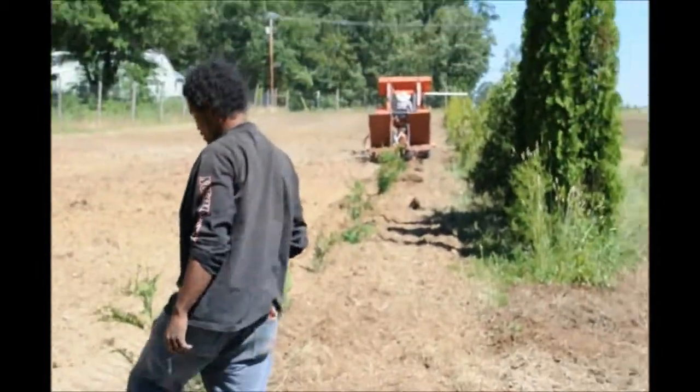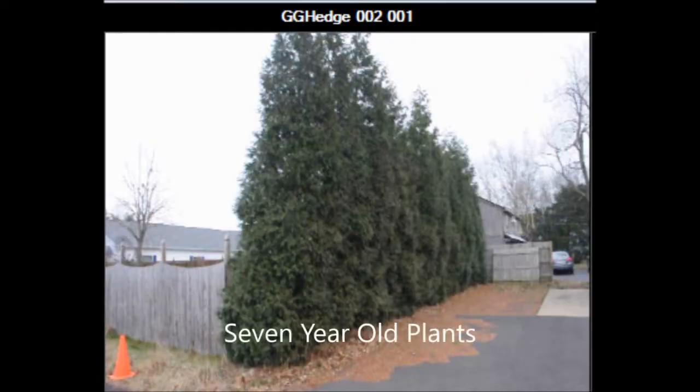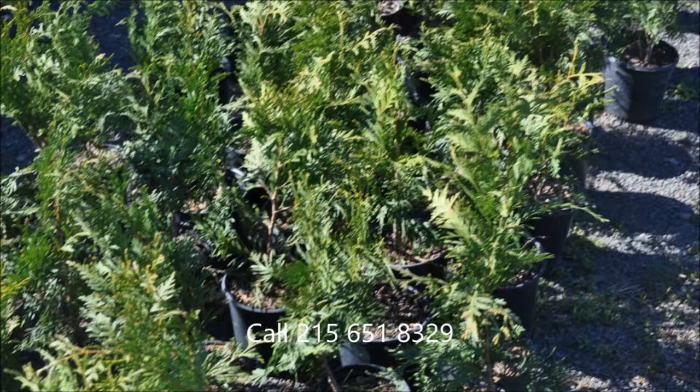They're an economical way of planting a fast-growing screen and buffer. You can call us for information on green giants at 215-651-8329. This is Bill at Highland Hill Farm.